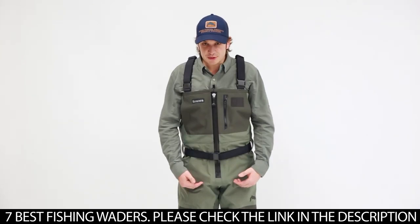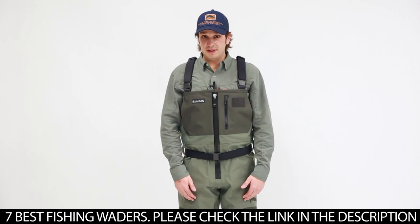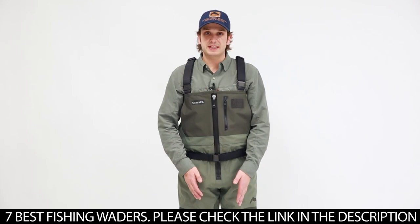Continuing down the wader, we have front and back leg seams. These are patented by Sims and they provide some additional articulation in the knee, giving a lot of extra mobility. It also prevents edge wear on the interior so we're not going to have two seams that are sliding together, and that's going to increase the longevity of the wader.